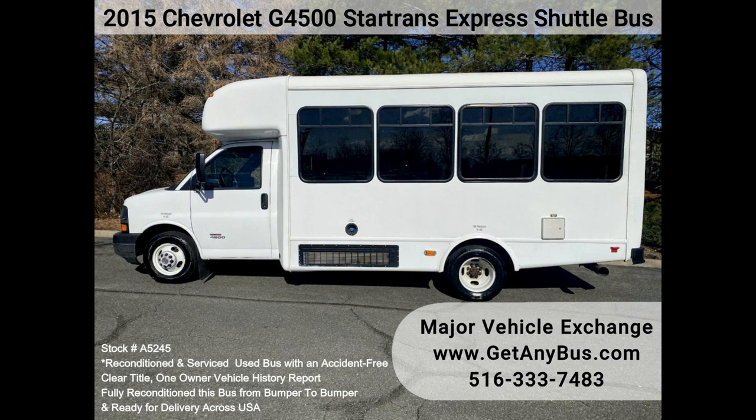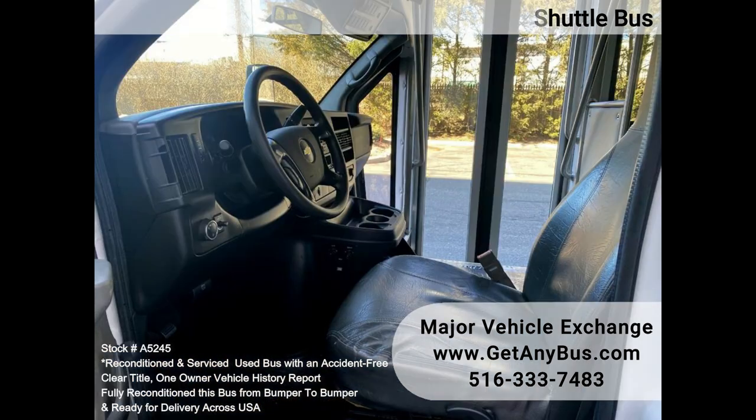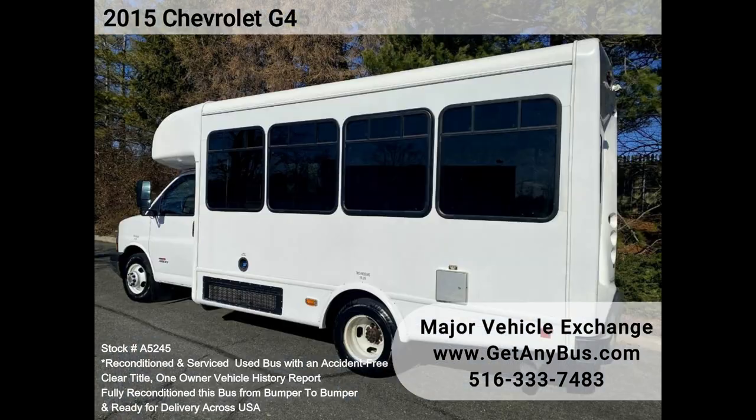With 16 passenger seats plus a driver, and just 94,000 km, the vinyl seating and front and rear air conditioning will allow your group to ride comfortably. This shuttle bus is fully equipped and in top condition for its year and mileage.